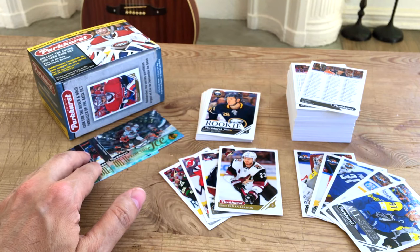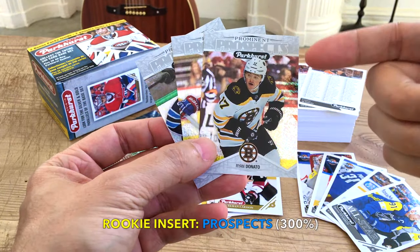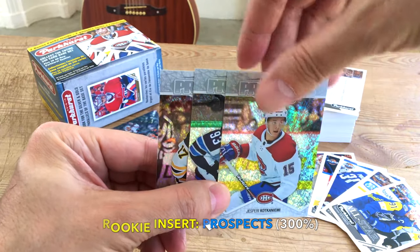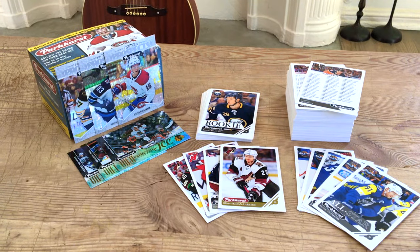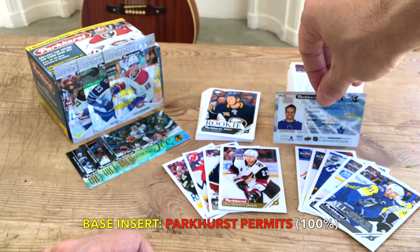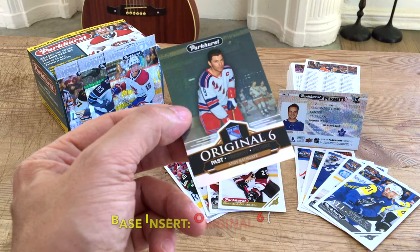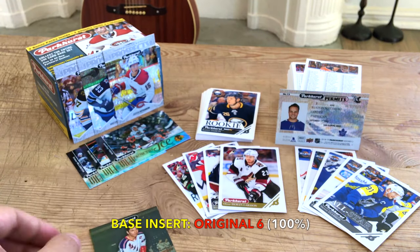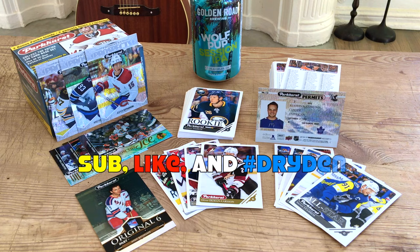With regard to prominent prospects, we hit Vasilevskin who was 24th overall in 2017, Donato was 56th overall in 2014 now with the Wild — he's been pretty decent — and KK. I don't know why some people are throwing in the towel on KK; he has a lot of vision and that's what you need out of a center. Be patient with kids. And we got our Parkhurst permit — the Auston Matthews, 2016 — he has 285 points in 282 games, he is a monster. Finally we hit the original six, my favorite card: Andy Bathgate. He has a Stanley Cup with the Toronto Maple Leafs as well as a Hart Memorial Trophy.